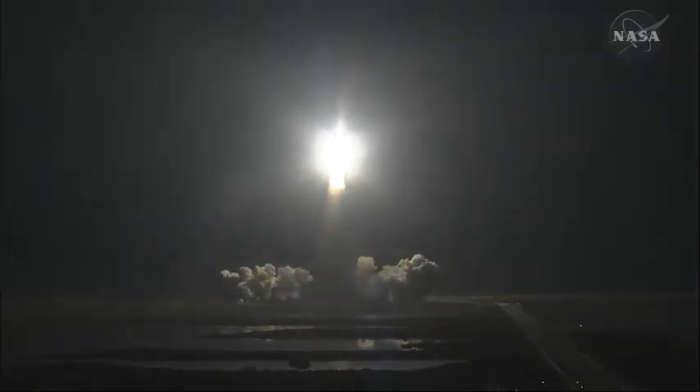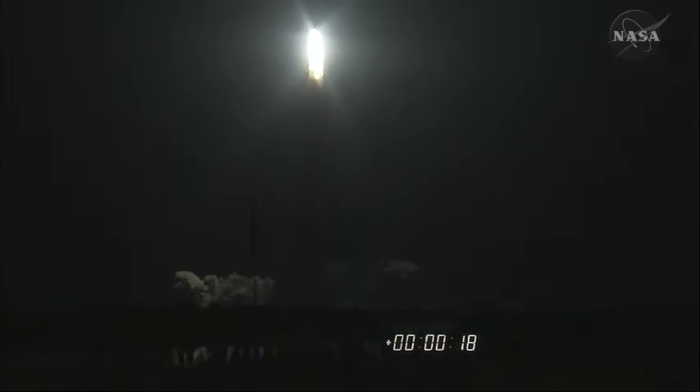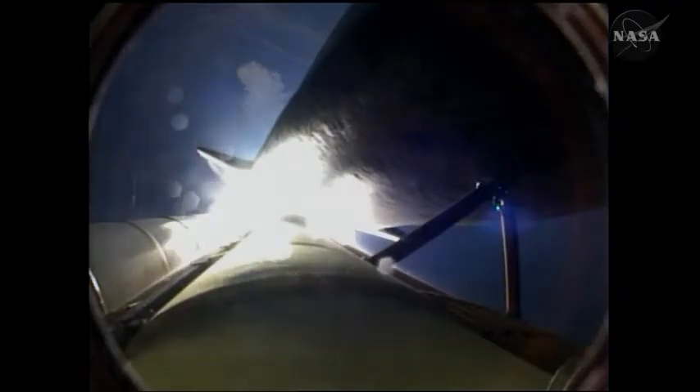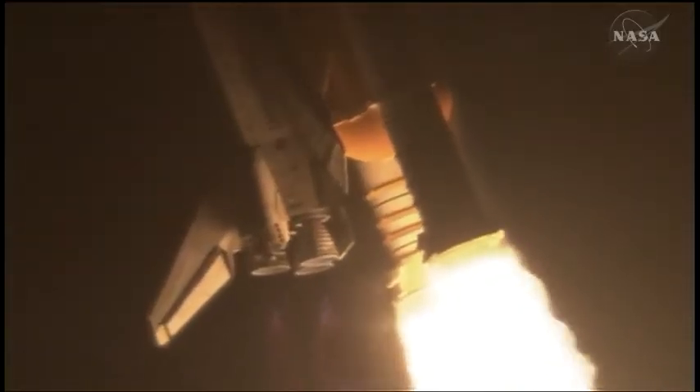Houston, Discovery roll program. Roger, roll Discovery. This is Mission Control Houston. Space shuttle Discovery is rolling into a heads-down position, putting it on course for 51.6 degrees, 136 by 36 statute mile orbit, and eventually the International Space Station.